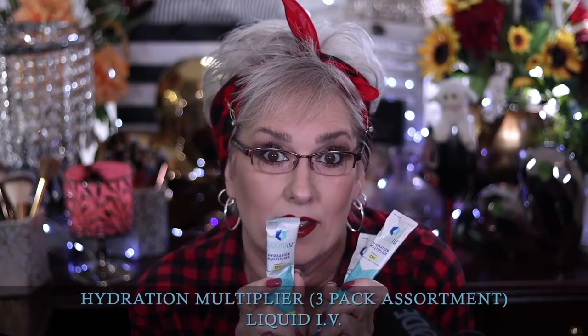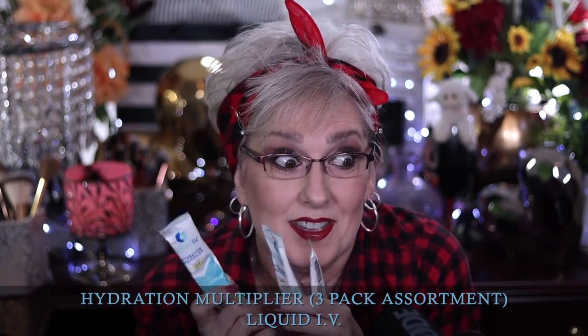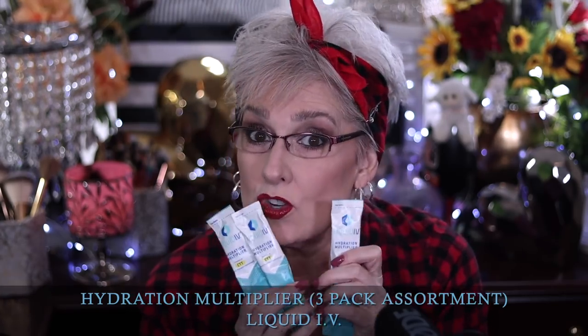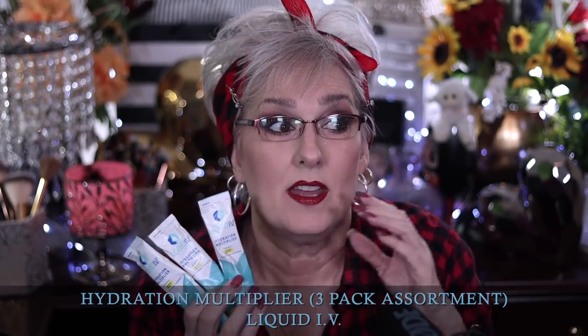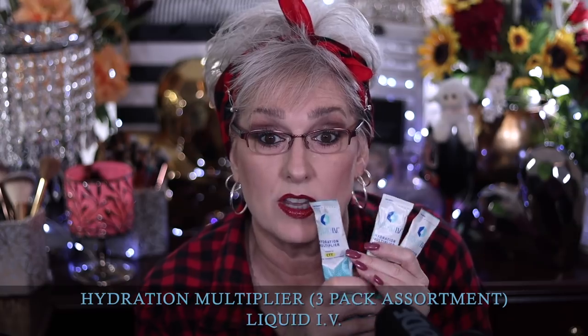The first thing I saw when I opened the box — and I've already taken them out of the box because these liquid IVs are just part of my life — you get to try them, they're in the box. When you try them and decide that you love them, look below because we actually have our own code where you can get money off.